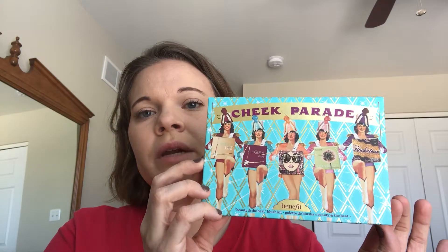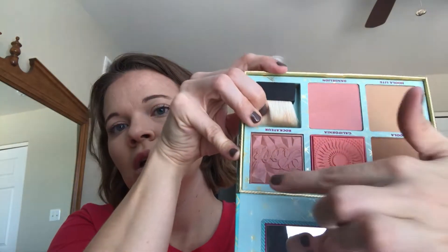The last face palette I want to talk about is the Benefit Cheek Parade. I like it because it has pretty much everything you're going to need. It's got three blushes — I don't use the Dandelion as a blush because it doesn't really show up much for me, but the other two blushes are great and I sometimes mix them. I'll mix them together a little bit to warm up my face. Then of course the Hula for bronzer, and you can use Hula Light to soften your contour if you put a little too much on — a little too heavy-handed.